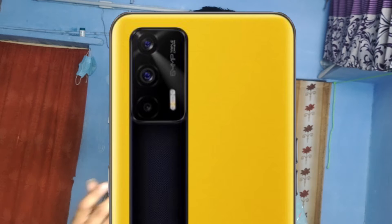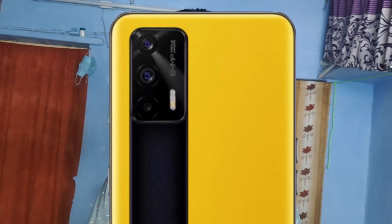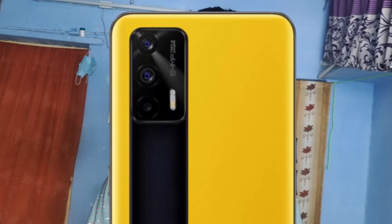This mobile also comes with a triple camera setup at the back, where we can find a 64-megapixel main wide-angle camera, an 8-megapixel secondary ultra-wide camera, and a 2-megapixel macro camera. The ultra-wide camera can also be used as a portrait camera, which is a nice bonus.